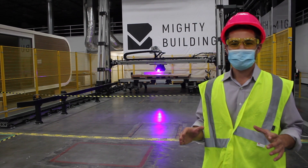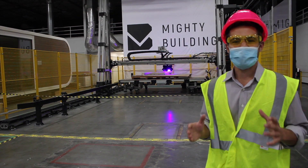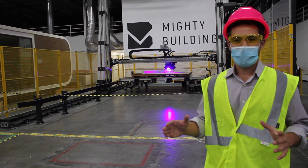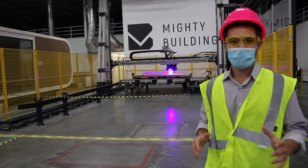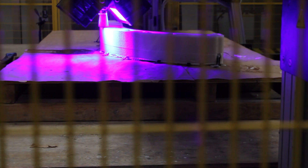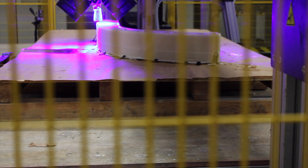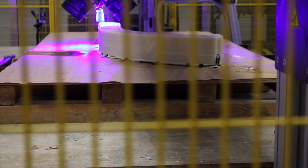This strategy allows them to print horizontally or really any which way, because it instantly hardens the material and gives them a huge range of freedom in design. This is actually the first time that I've seen a large-scale 3D printer in action, so it's really cool to be here in the factory and see the operation of this enormous 3D printer.